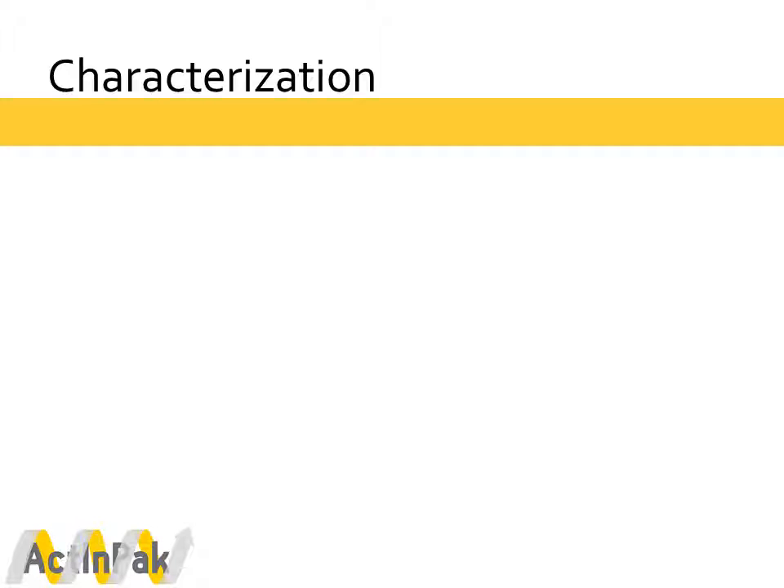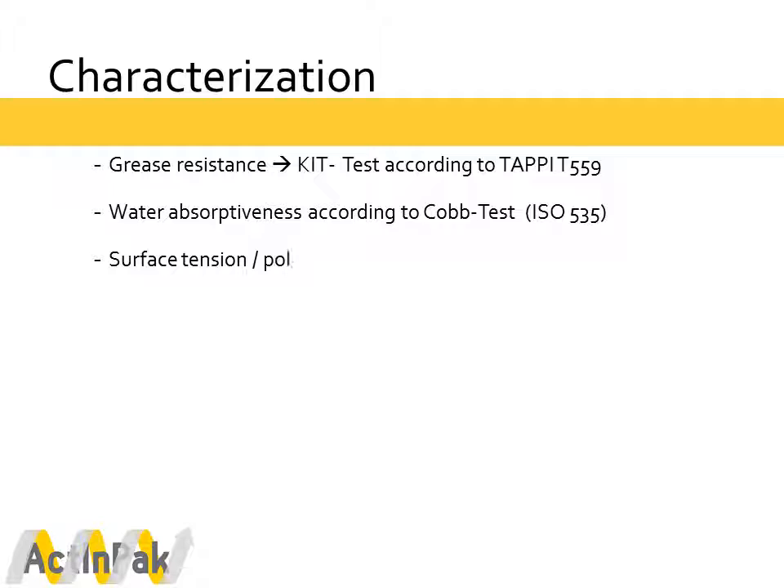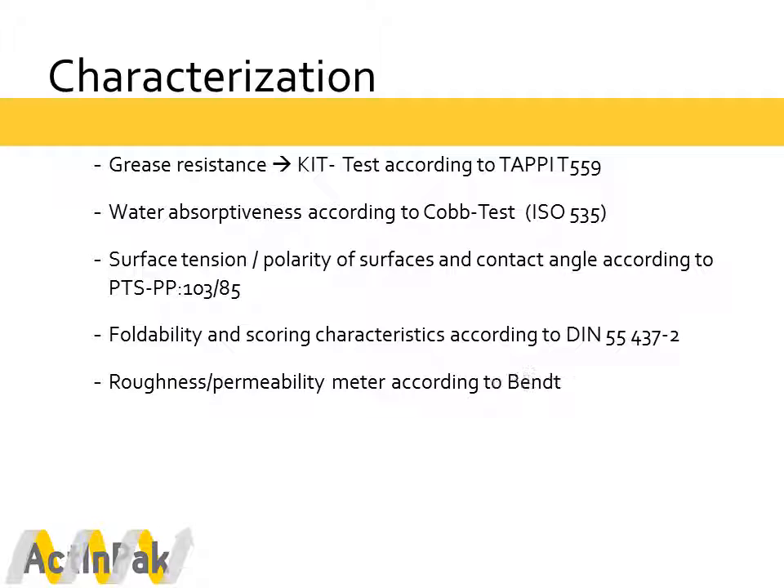Now for the characterizations of our material samples. At PTS we perform several paper-based characterizations, starting with grease resistance according to KIT. Other important measurements include water absorptiveness according to COP, surface tension, polarity of the surfaces, and contact angle. Furthermore, we measure foldability and scoring characteristics, as well as roughness permeability according to Benson.